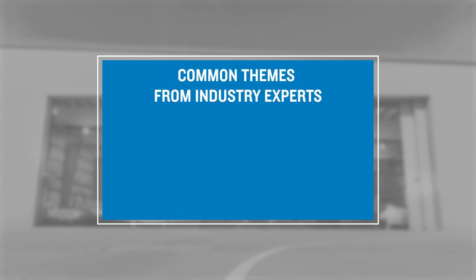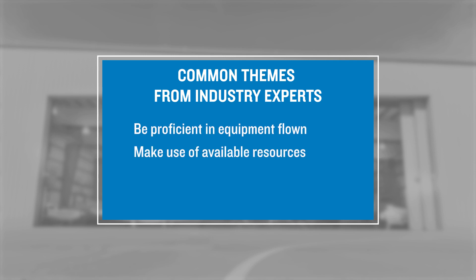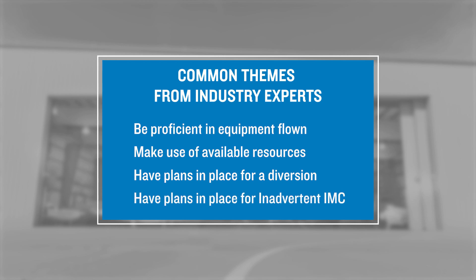In development of this video, we received input from industry experts. Common themes are that you need to be proficient in the equipment being flown, and make use of all available resources for the safe conduct of the flight — including resources internal to the flight deck such as a copilot, and external resources such as ATC. If you know you may have to deal with low ceilings and visibility, have plans in place for a diversion. Know where you'll head if conditions worsen, and have a plan in place if you encounter inadvertent IMC. If you are instrument qualified and proficient, have approach charts ready. If you are VFR only, work with ATC once you are in contact.